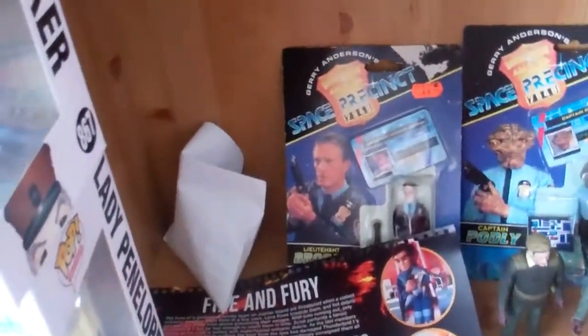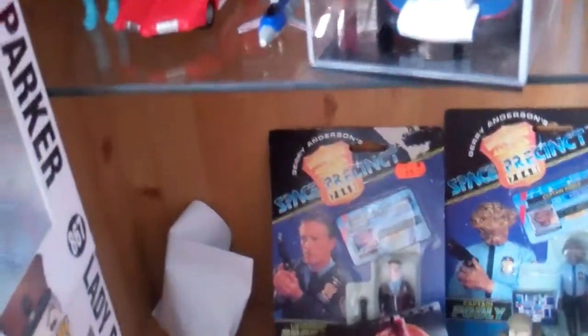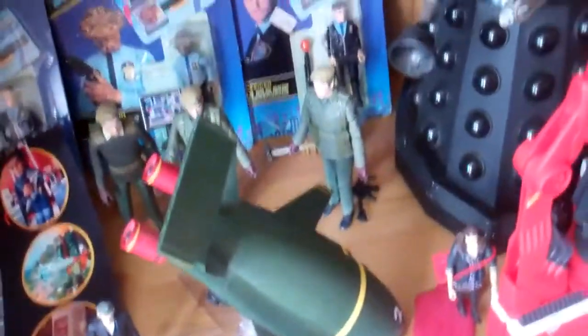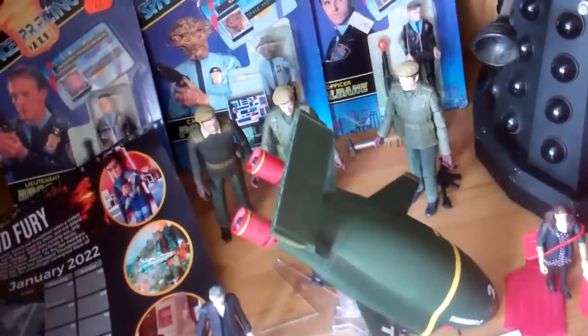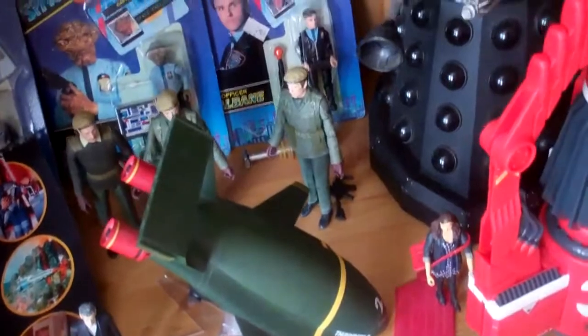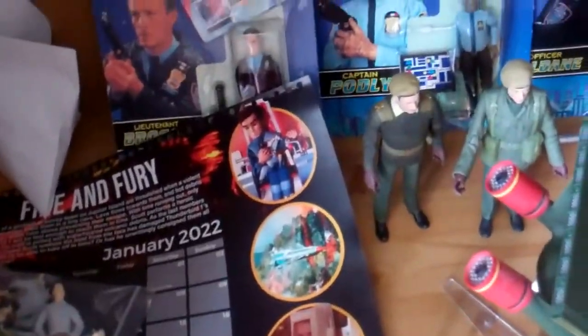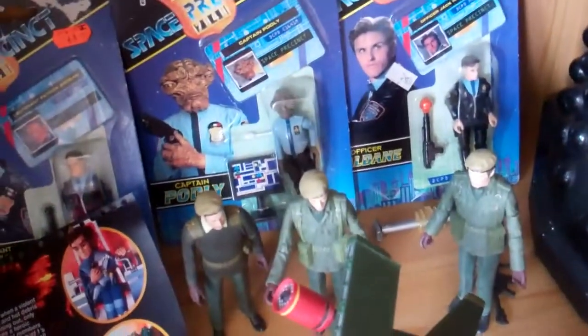I've got another Parka, another Penny, another Brains down here. I've got a couple of Space Precinct characters there — I've never really taken them out of the box, just left them as they are. I've also got the Weeping Angel, Dr. Clara, the Brig, and two soldiers whose names I can't quite remember.